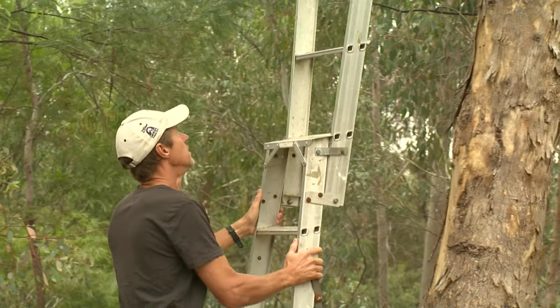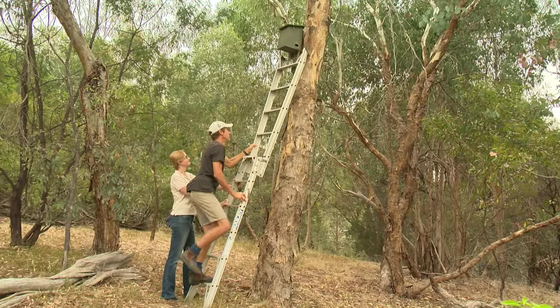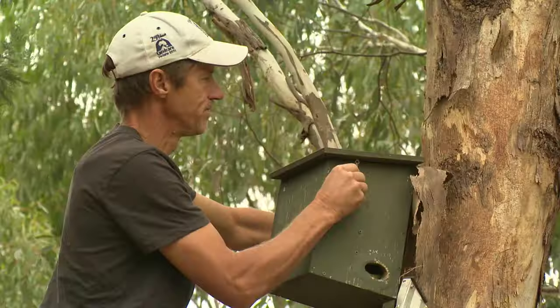The nest box program is one real key way in which we can engage with the community, from school kids all the way through to mums and dads and farmers on their land. It's a great way to get people to experience things that aren't normally around, and because they're nocturnal species, we're able to show a whole range of threatened species in this neck of the woods.